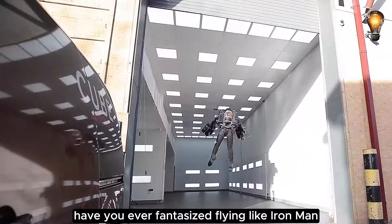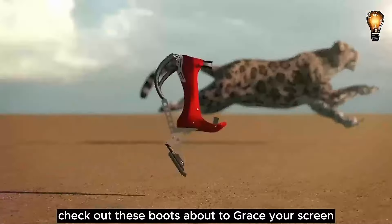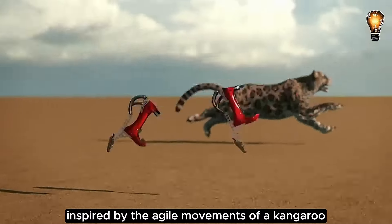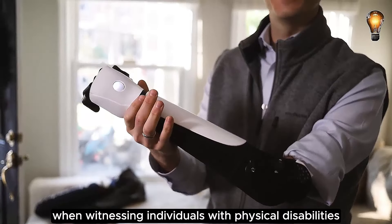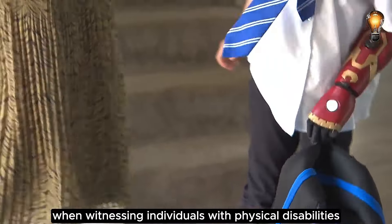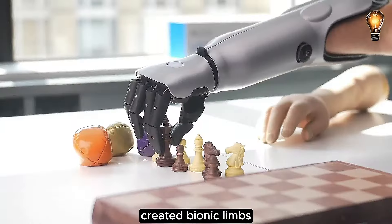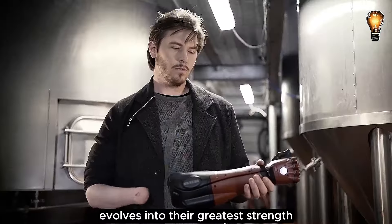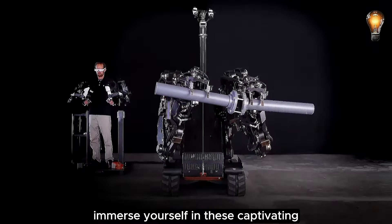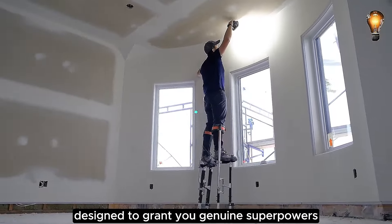Have you ever fantasized about flying like Iron Man? This jet suit could make it happen. Check out these boots about to grace your screen, inspired by the agile movements of a kangaroo. While it's natural to empathize when witnessing individuals with physical disabilities, an award-winning prosthetics company created bionic limbs which instill a mindset where their uniqueness evolves into their greatest strength. Immerse yourself in this captivating assortment of cool gadgets designed to grant you genuine superpowers.